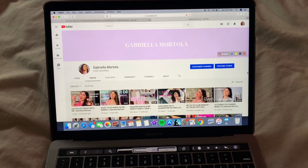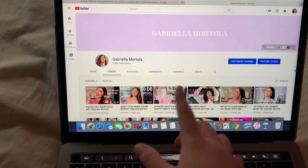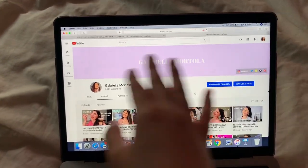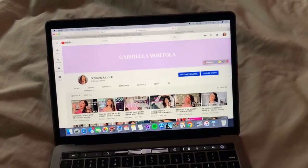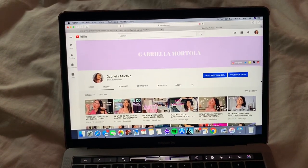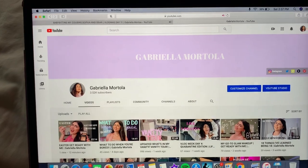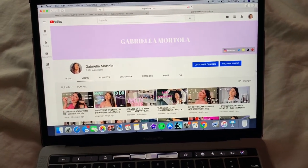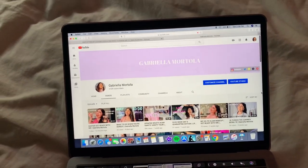I wanted to start off by sharing some updates on my YouTube channel. I actually changed my YouTube banner. It used to be a darker pink with my name in all lowercase cursive with black ink. I had it like that for a few years but I decided to make it look better because I wasn't really loving it. Now it is my favorite color, which is lilac, and my name is in all caps and white ink, which I think looks a lot prettier. I actually love it — I think it's perfect.